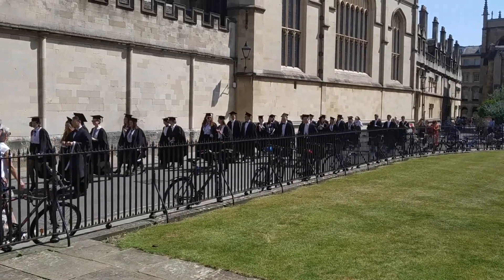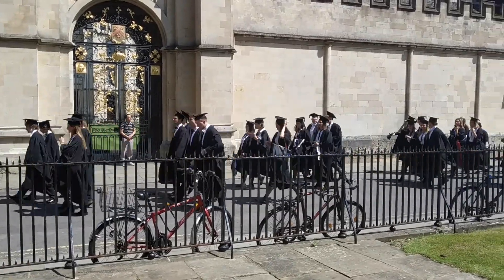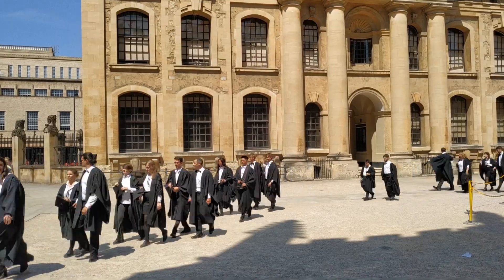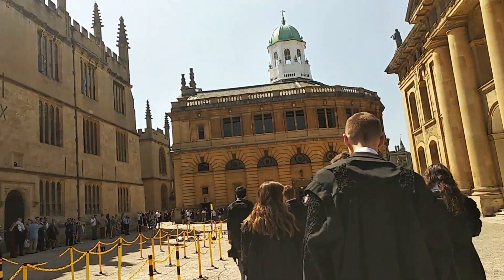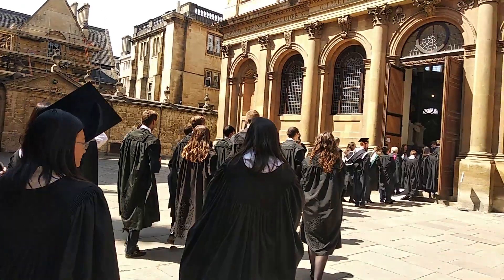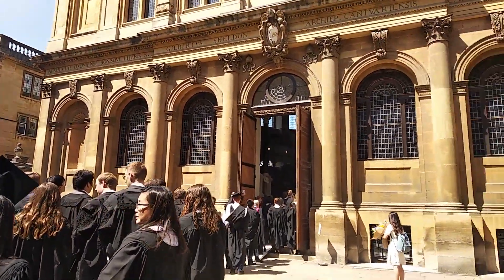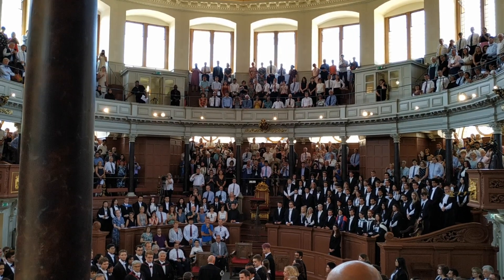This is called a processing and is quite a unique sight. Once we entered the Shulman Auditorium, we were seated according to college and degree classification, starting with the D fields first, then on to the Masters, and then finally the Bachelors. The rest of the auditorium was filled with friends and family.